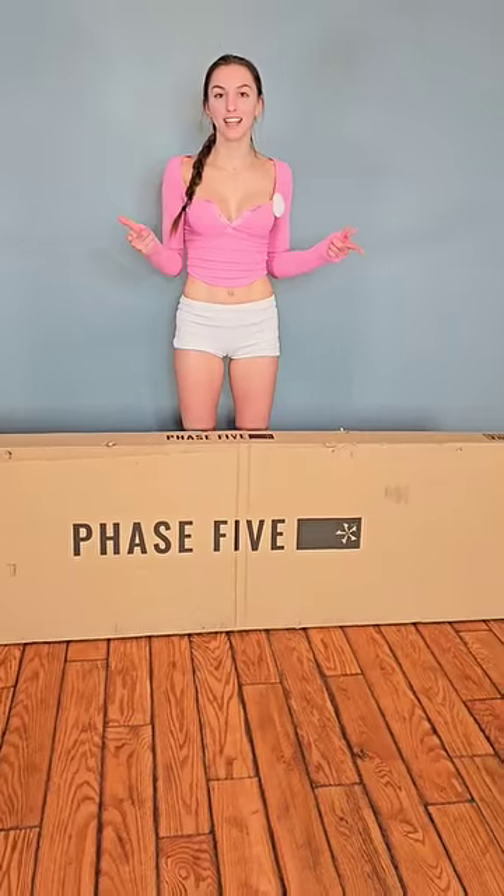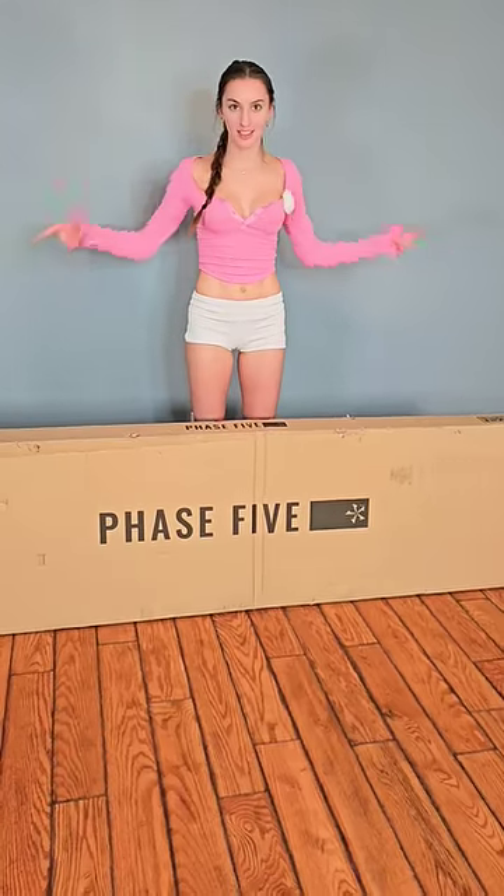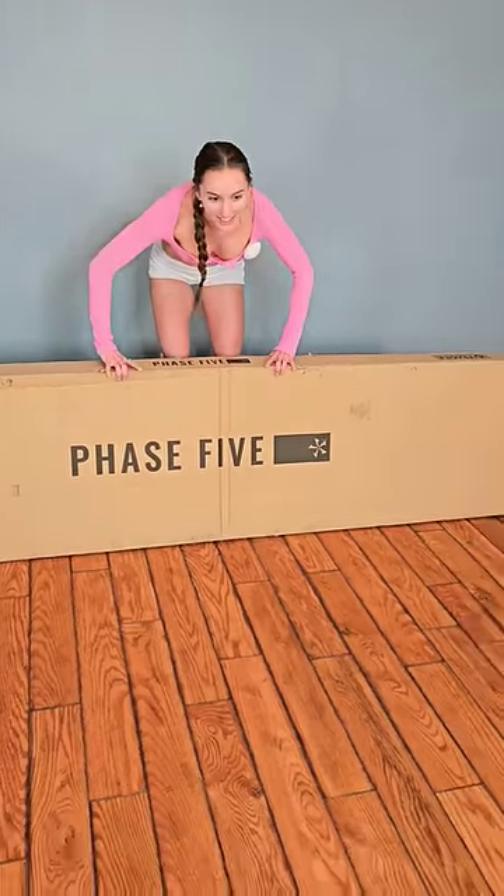What's up guys? Today I just got something super awesome. It came in this super big box, so I'm going to show you what it was. Watch out Skye!